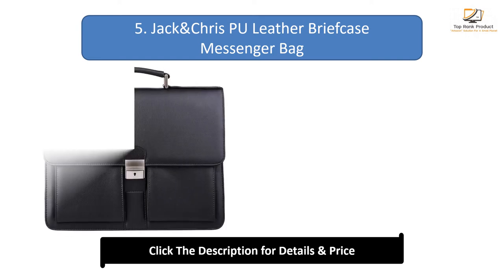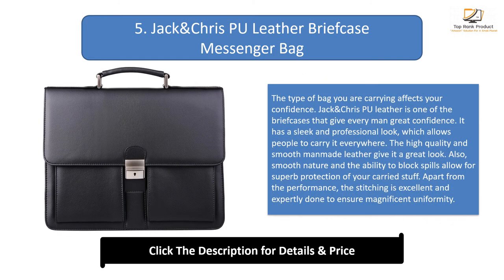Number 5: Jack and Chris Pool Leather Briefcase Messenger Bag. The type of bag you carry affects your confidence. Jack and Chris Pool leather is one of the briefcases that gives every man great confidence. It has a sleek and professional look which allows people to carry it everywhere. The high-quality smooth man-made leather gives it a great look, and its ability to block spills allows for superb protection of your carried items. The stitching is excellent and expertly done to ensure magnificent uniformity. The interior features three compartments tasked with keeping all your items safe from elements and impacts.